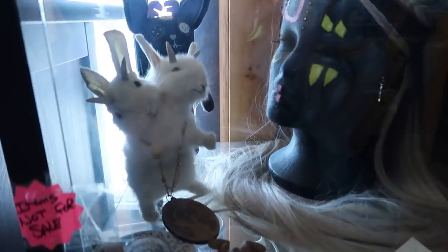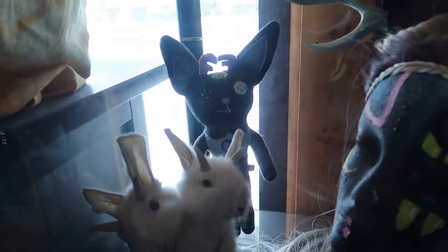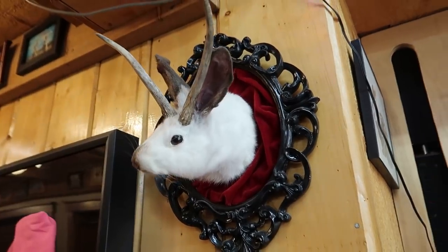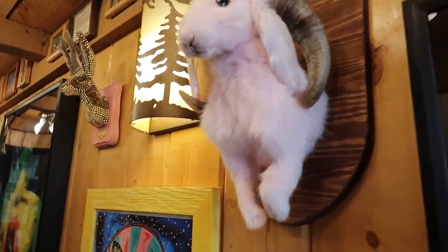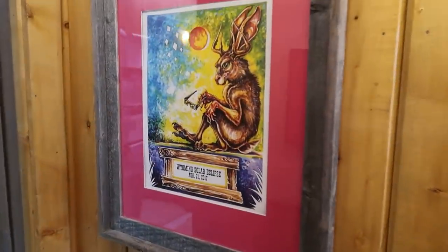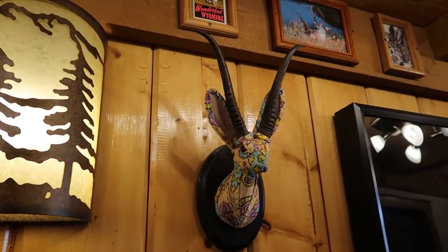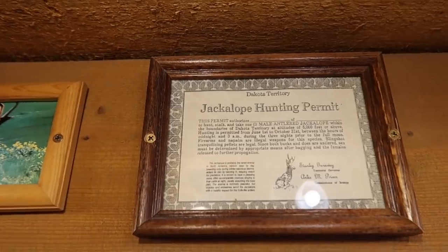Here we have a two-headed jackalope, a creepy jackalope headdress. What is that? Some sort of voodoo doll jackalope back there. These tiny little jackalopes you can actually take home with you. See that fancy white jackalope? That's a pink jackalope right there. This one's made out of little metal studs. There's all sorts of jackalope art right here. There's a jackalope hunting permit — I actually have one of these at home.